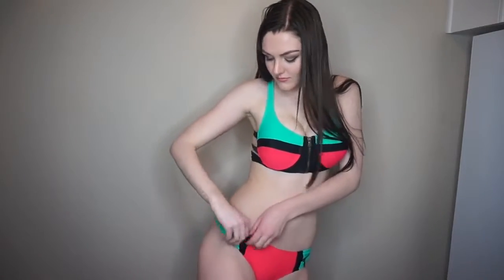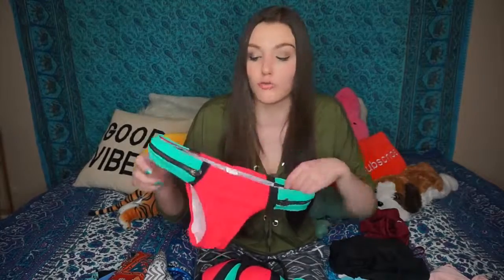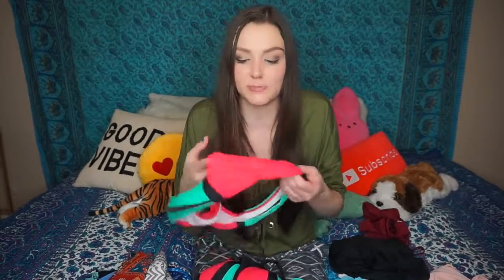This bikini is so weird — I don't even know what to think. It has a zipper where you can literally zip off the top, so if you feel like going skinny dipping, boom, you can zip it right off. It also has zippers on the bottom, not as pockets or anything functional, but they definitely make it look a lot cuter and more interesting. And those bold colors though!